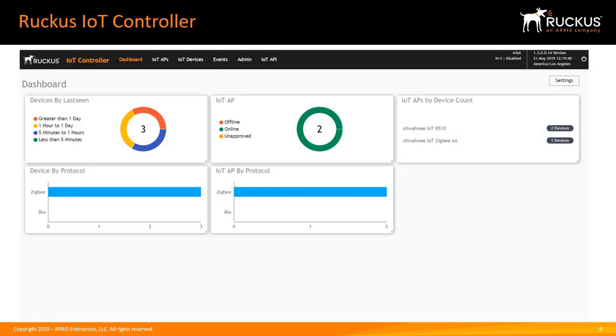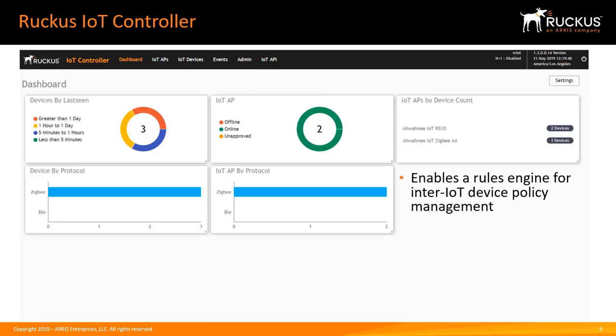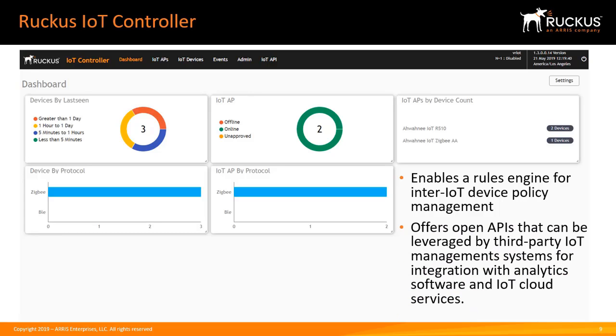The Ruckus IoT controller integrates with the SmartZone controller to perform connectivity, device, and security management functions for non-Wi-Fi devices. It enables enterprise-grade management of IoT devices and simplifies the addition of new services to the IoT solution. The Ruckus IoT controller also enables a rules engine for inter-IoT device policy management, and offers open APIs that can be leveraged by third-party IoT management systems for integration with analytic software and IoT cloud services.